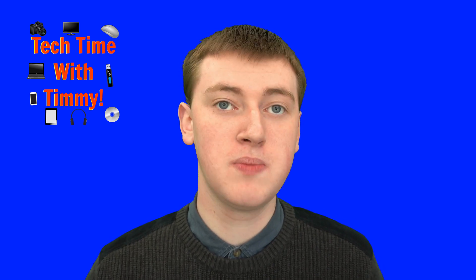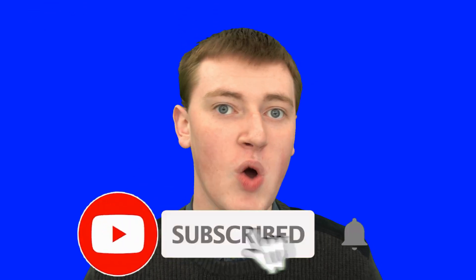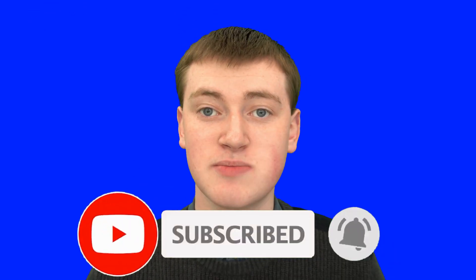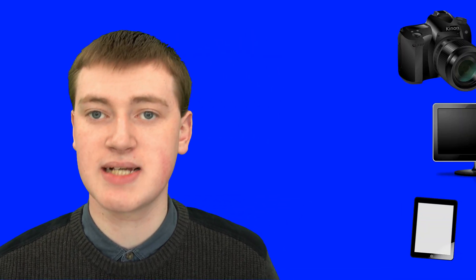If you found value in this video, please click on the thumbs up button down below. And if you want to see more videos like this, click on the subscribe button and the little bell icon next to it to be notified every time a new video is made. That'll be the end of this video from Tech Time with Timmy.